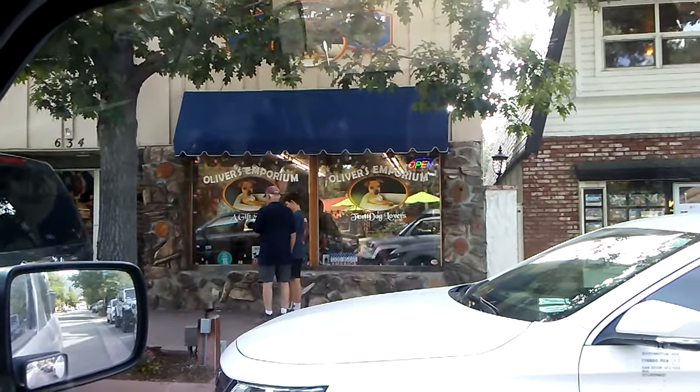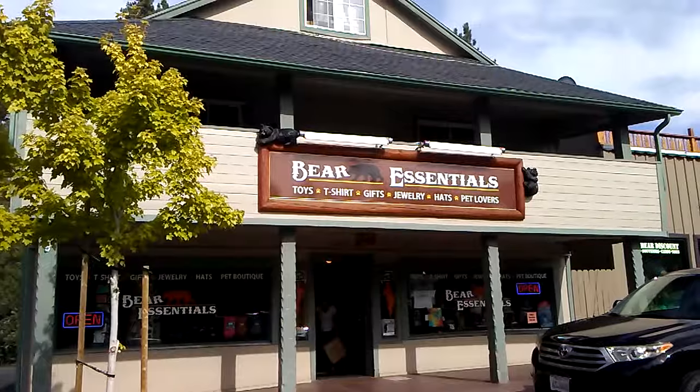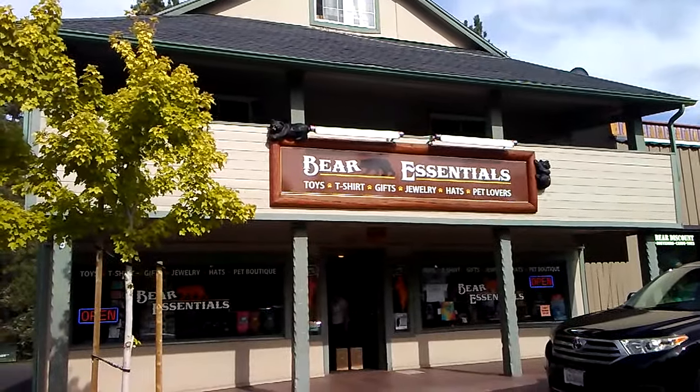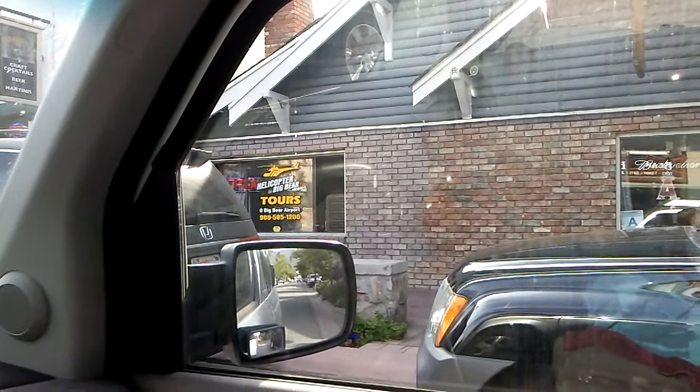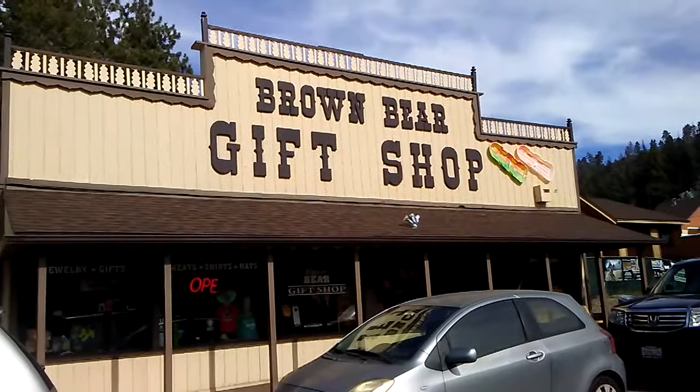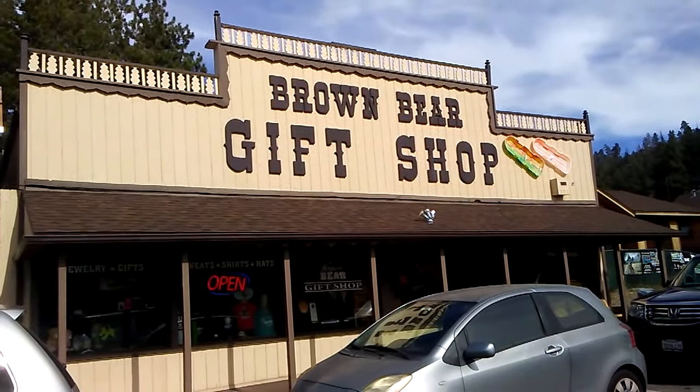This is Oliver's Emporium for Dog Lovers. Here you can get the Bear Essentials. Here you can take a helicopter tour of Big Bear. Here's the Big Bear Gift Shop.